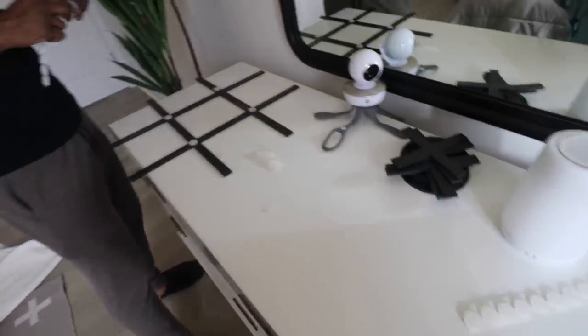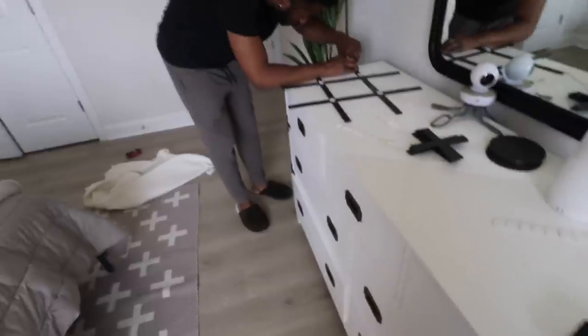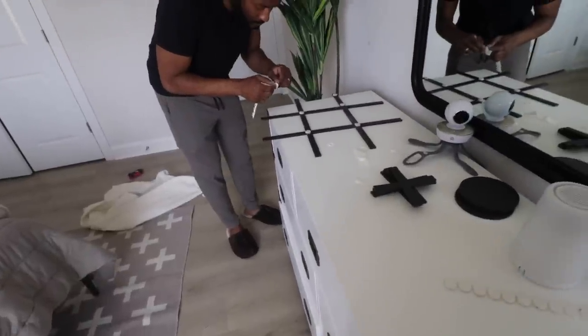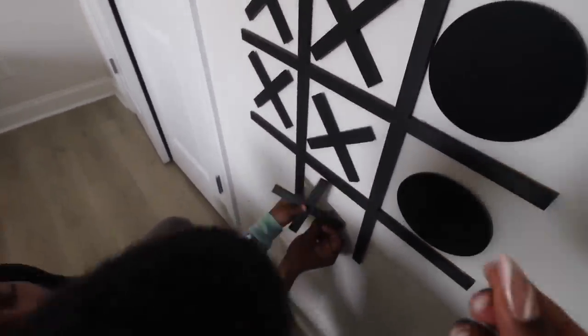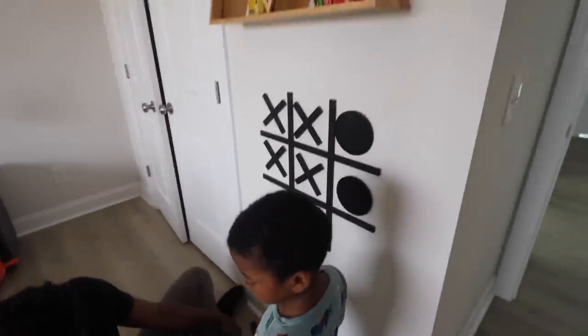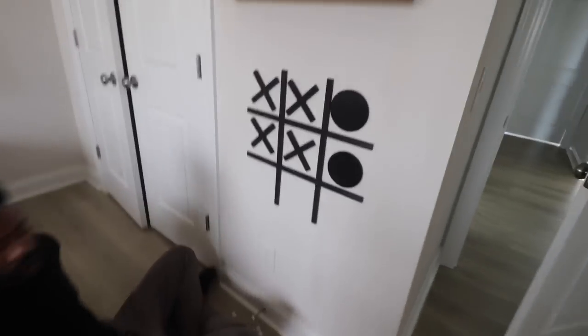Next up we got a tic-tac-toe wall game for Argie's room. It comes with all these X's and O's and he can play on the wall. We're literally going to put it underneath the shelving unit — it's just a fun little game that adds youthfulness to the space. I've never seen anything like it; I got it off Etsy and I'll have it linked below. It's not super secure — just little velcro stickies — but it's cute, Argie is enjoying it, and it was really simple to put up.